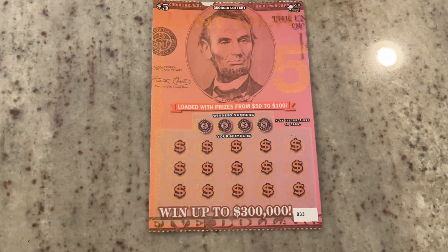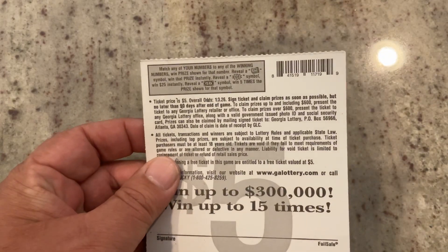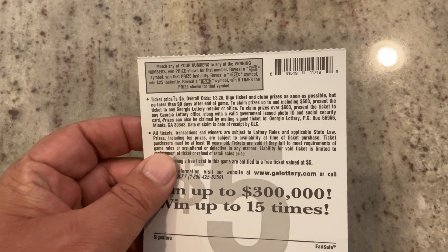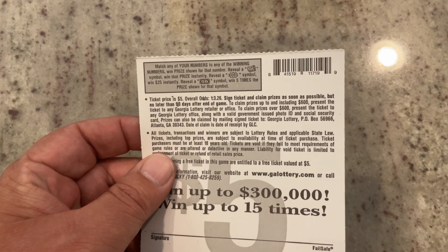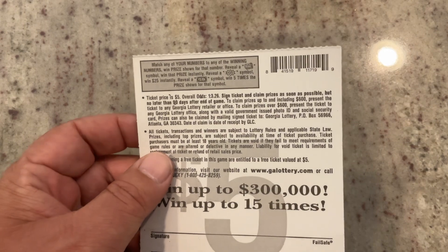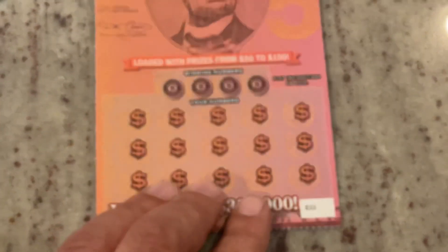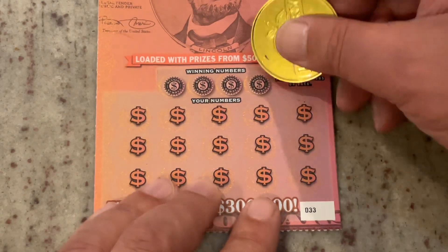This is the $5 Lincolns. For this one, we are looking for a money roll to win the prize instantly. If we get the burst, we get $25. Or if we get the bill signed with the 5X, we get five times the prize shown. This is ticket 33.